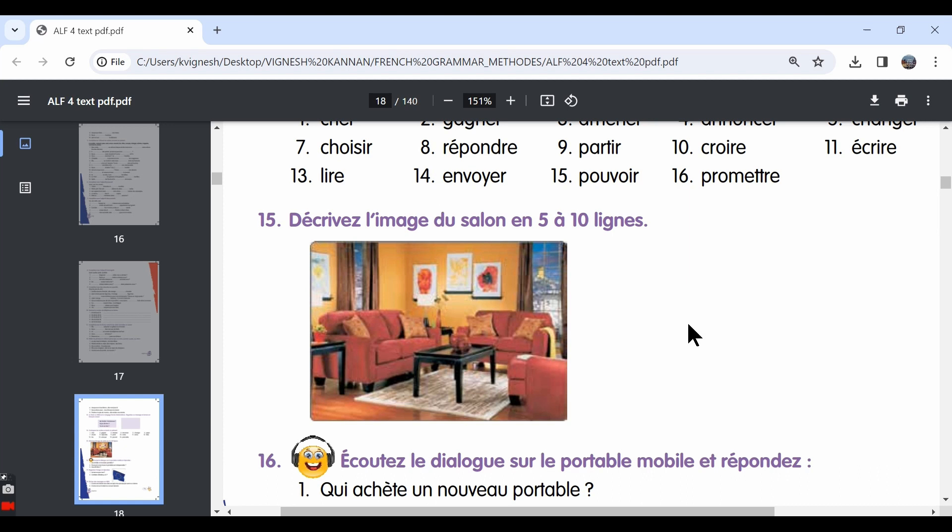For the exam, if you have a picture description, before you start writing the answer, you can take two to three minutes to think of what sentences you want to write, and you can take some time to think about the vocabulary as well.